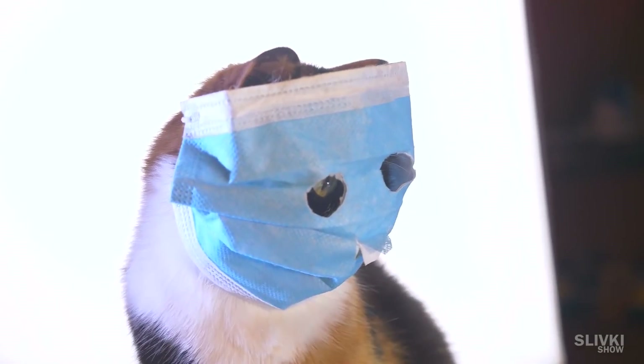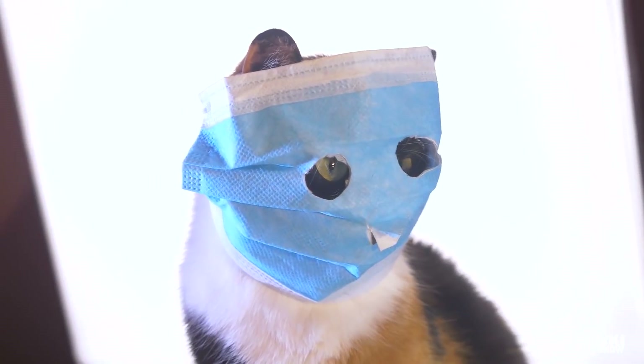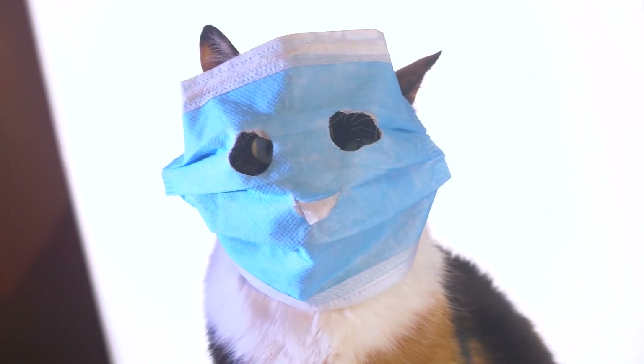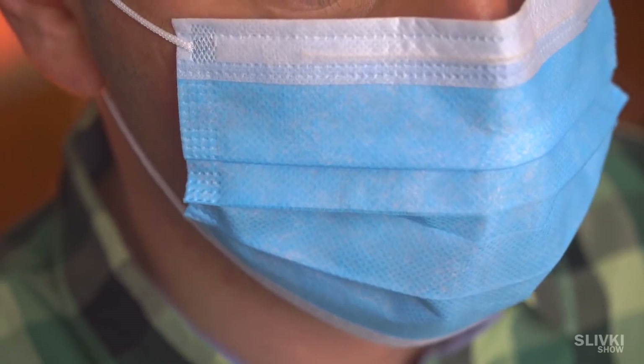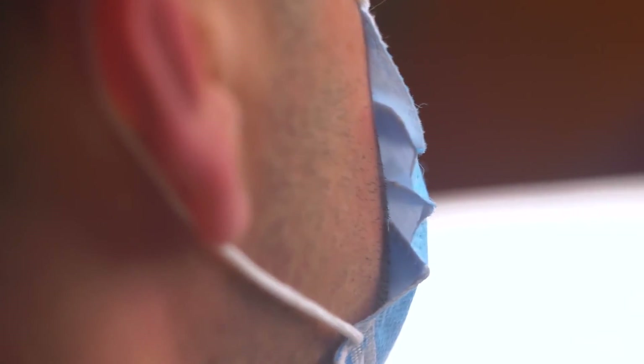I believe this mask is almost useless in terms of protection against the virus. The only thing it does is save other people from large splashes from your sneeze if you're infected. For this reason, it's still worth wearing if you have nothing else.